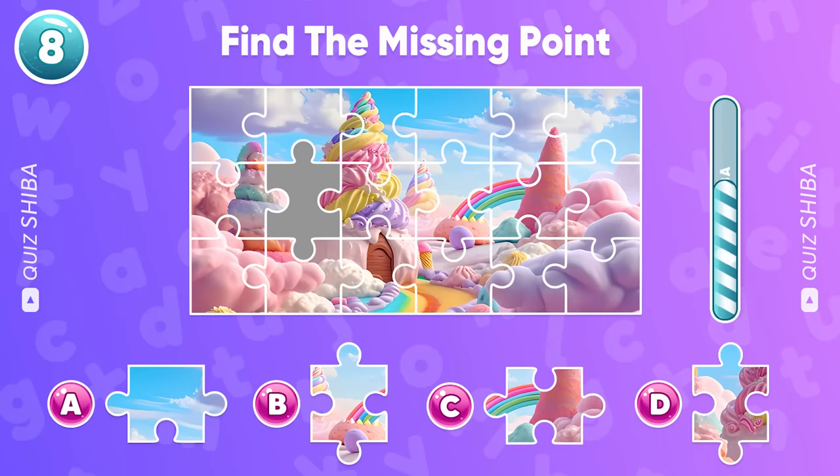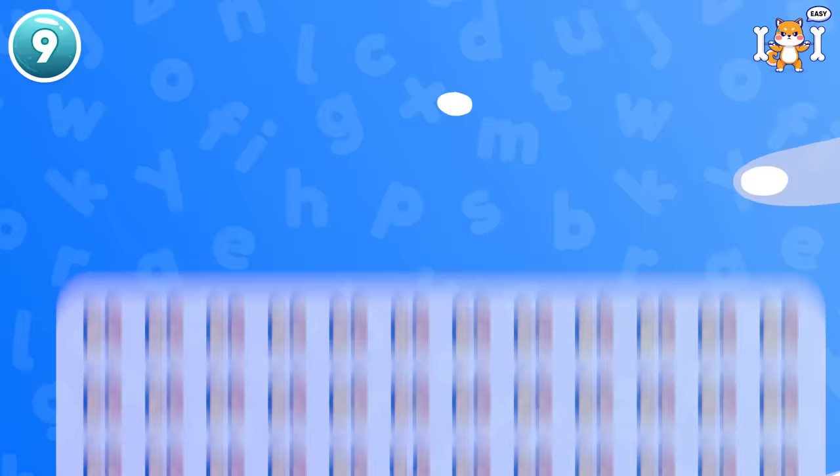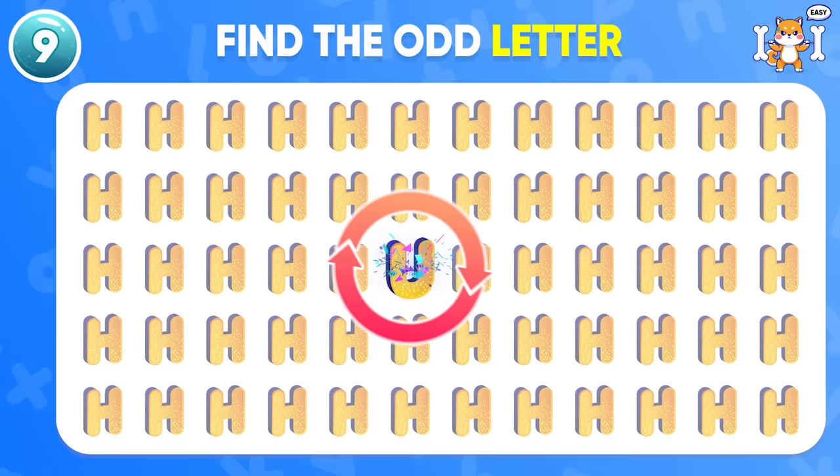Look carefully and find the missing point. Well done! It's D. Let's find the odd letter out. You did it! The odd one is in the middle of the board.